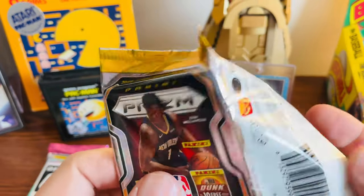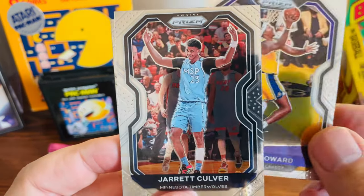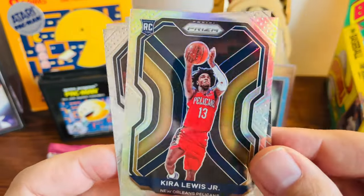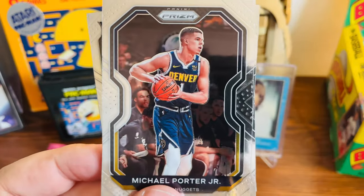Pack number two of Prism: we got Dwight Howard, who is over in China now I believe, Jarrett Culver, a Silver Prism of Kylor Lewis — very nice — and then Michael Porter Jr. Not too bad of a pack there.